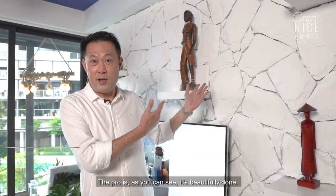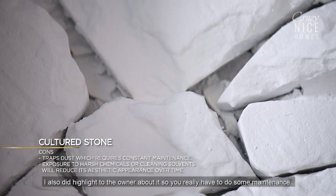The pros are, as you can see, it's beautifully done. The cons are it tracks dust along the gap. I did highlight this to the owner — you really need to do some maintenance.